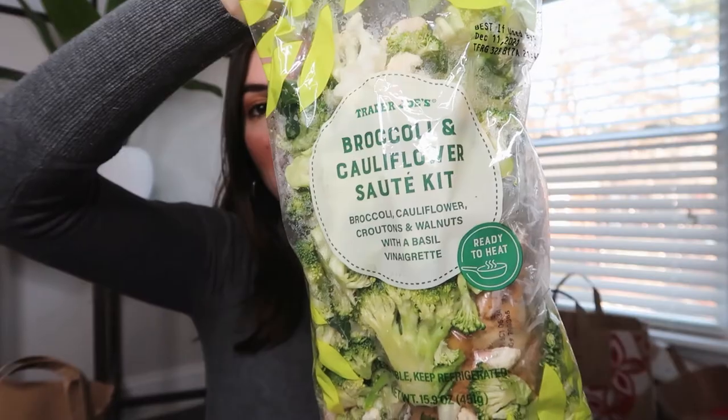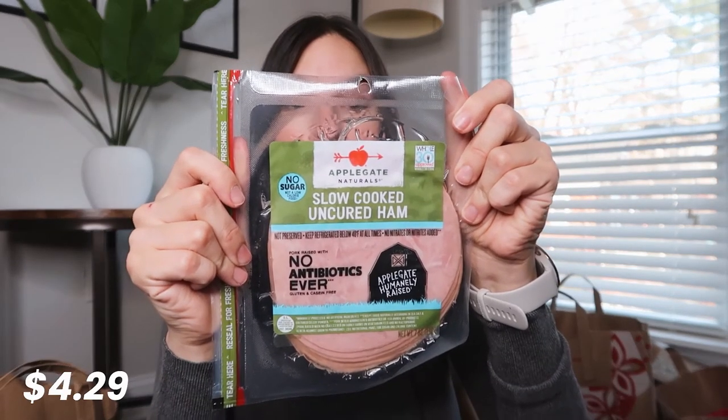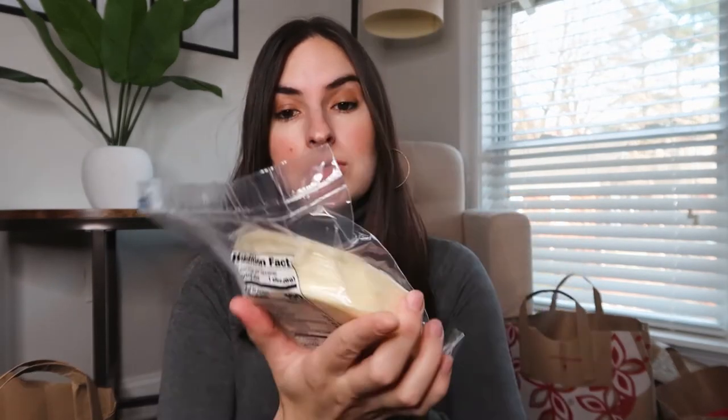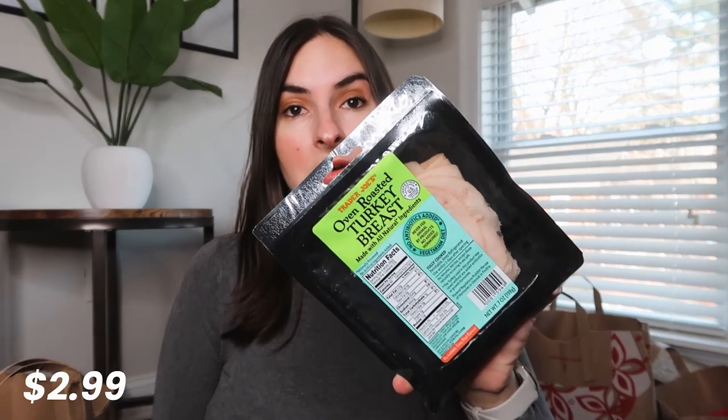This is something new, I think. It's this broccoli and cauliflower sauté kit, and they've also included croutons and walnuts with a basil vinaigrette, so I'm excited to try it tonight maybe. Next up, I got some ham and cheese for breakfast sandwiches — this brand Applegate Naturals — and some provolone cheese from the Trader Joe's brand. I also got this oven-roasted turkey breast for sandwiches.